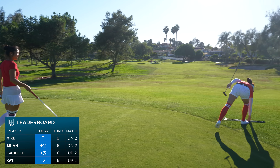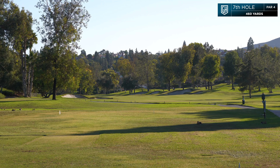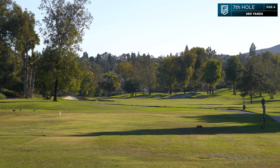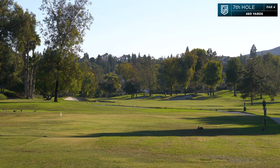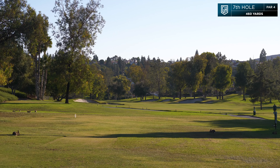Still down two with three to play. Isabelle and her sister are up two on us. This is a par four, 460 yards — it's the number one handicap — slight dogleg to the left with some bunkers out there, so driving in the fairway on this one is important.